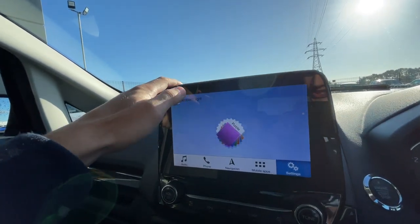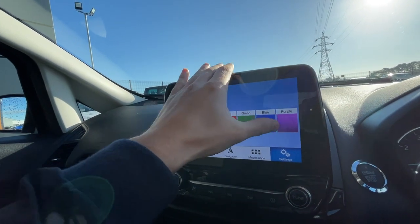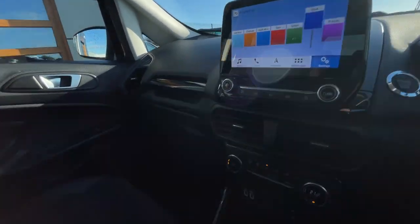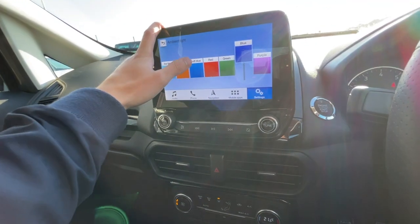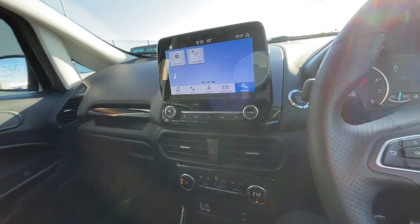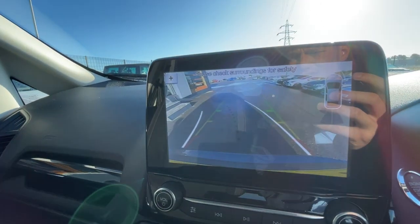You can also change the ambient lighting around the car to any colour you want — it changes the cup holders and the floor at the bottom. It's a really nice feature, especially when it's dark. As I mentioned before, it does come with a reverse camera, as you can see there.